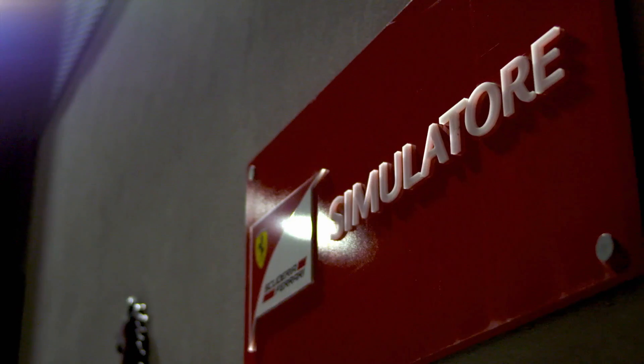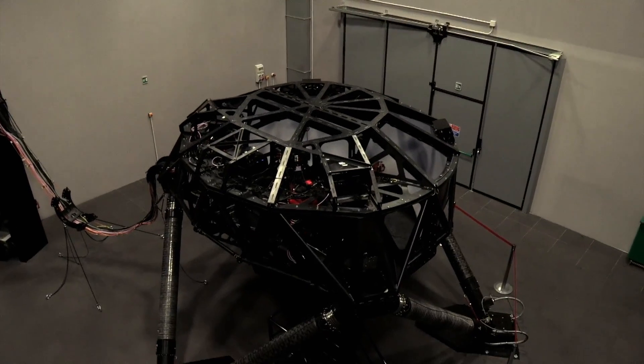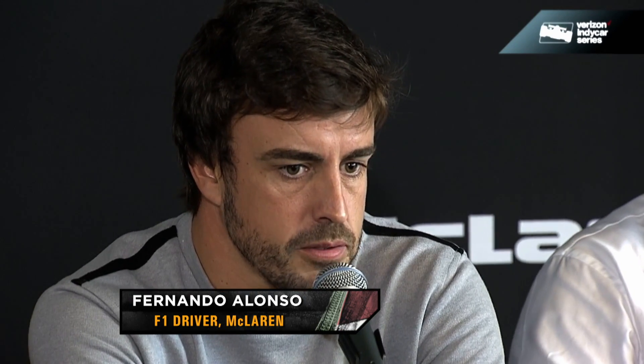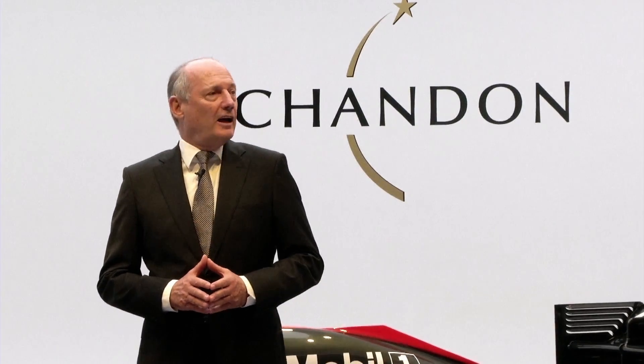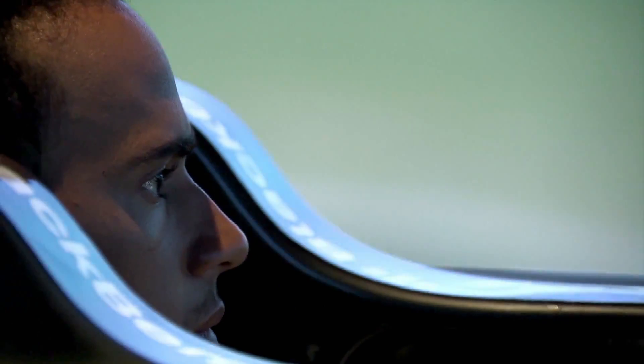The 2009 testing ban dropped costs dramatically, but it also saw the rise of multi-million dollar simulators, constantly updated to closely match the real car and provide the same feedback. McLaren was the simulator trailblazer, with former team boss Ron Dennis beginning development in 1998. But it's a technology all teams now have access to, with Red Bull and Mercedes its rivals for the cutting edge.